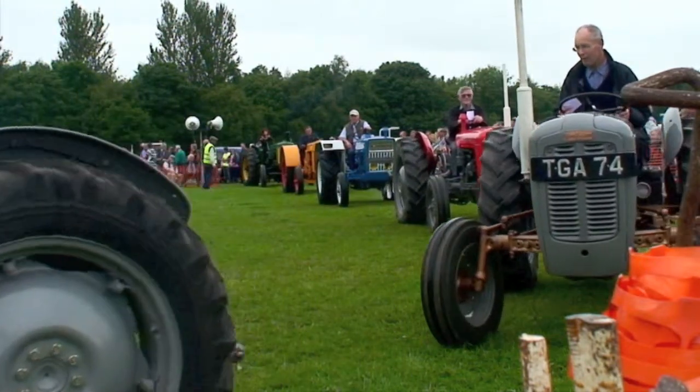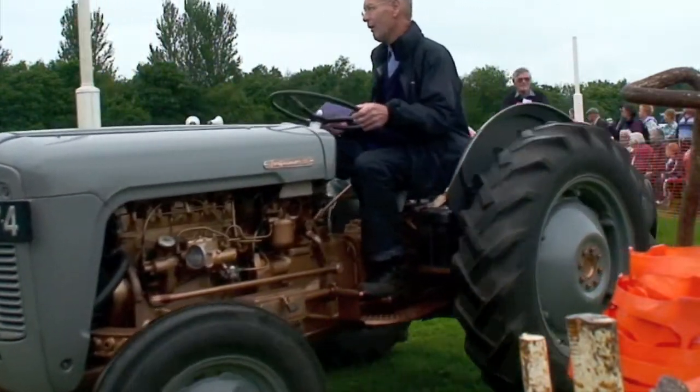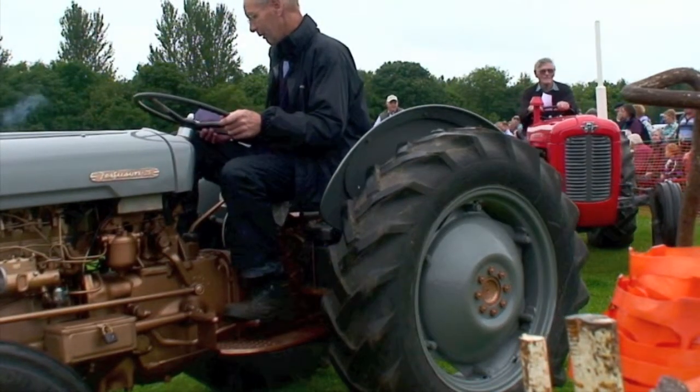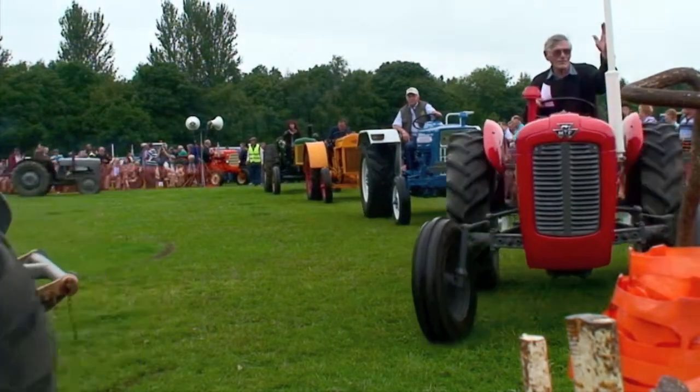Thank you. From A. Dixon at Darville, a 1949 Ferguson petrol-paraffin, rescued from Cumbria, restored by Alec and Darren themselves. There we go — another Ferguson.